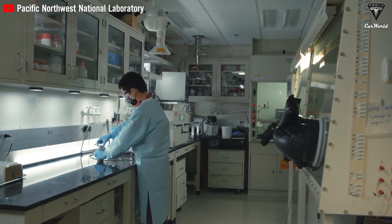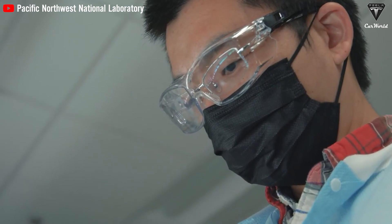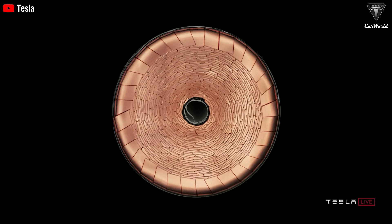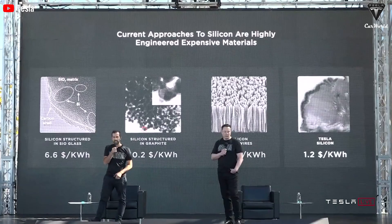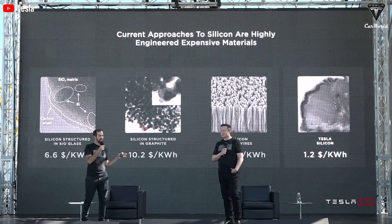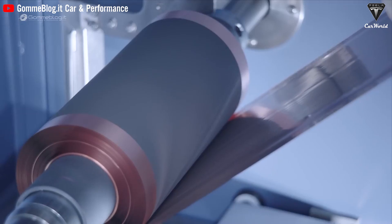One of the most interesting aspects of the 4680 cell is its innovative design, supported by advanced technologies like tablet design developed by Tesla. This new approach not only improves battery performance but also enhances manufacturing efficiency and reduces reliance on expensive and scarce materials. Tesla is applying a 100% dry electrode process to the positive electrode of this battery, increasing energy density and reducing overall weight, contributing to improved vehicle efficiency.